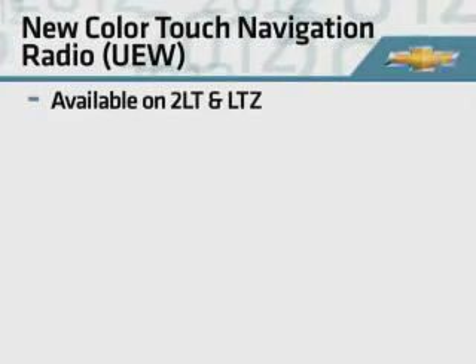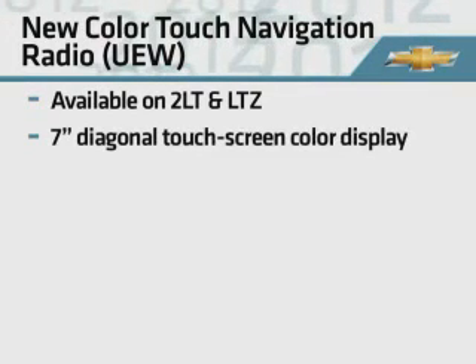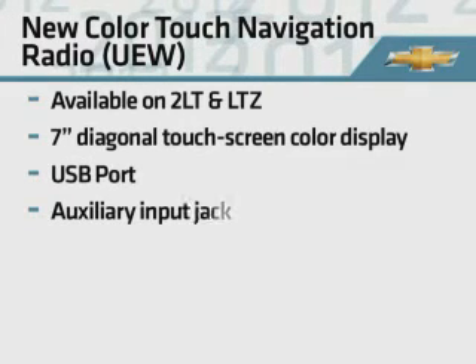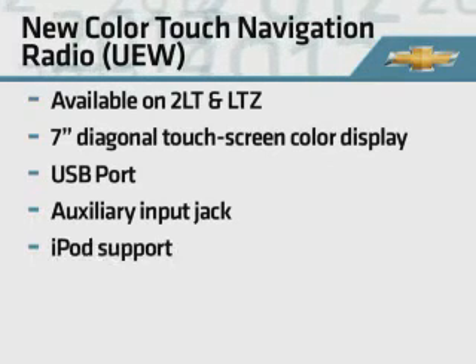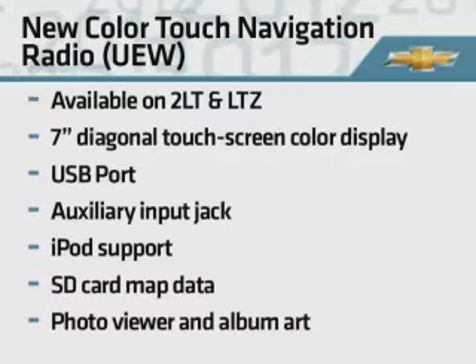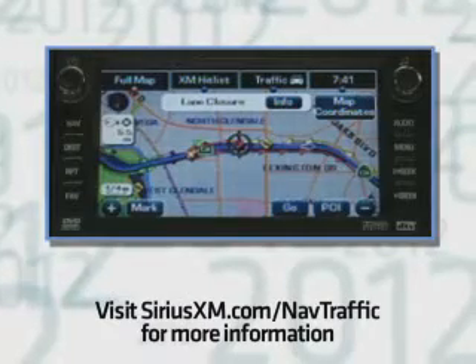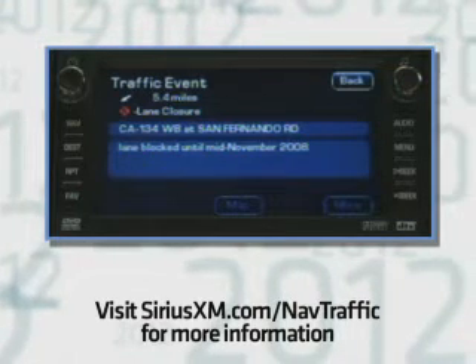A new color touch navigation radio is available on 2LT and LTZ models. This system includes a 7-inch touchscreen color display, USB port and auxiliary input jack securely located inside the center console, iPod support, SD card map data, a photo viewer, and album art. Models equipped with this radio also include nav traffic with three months of trial service.